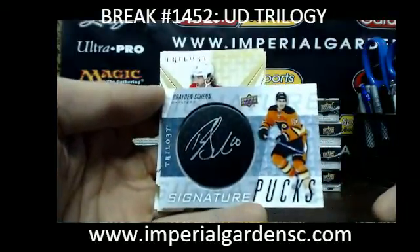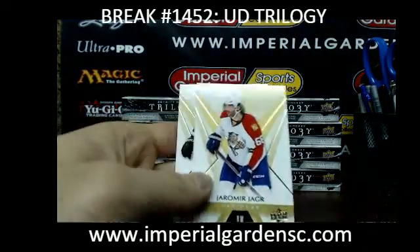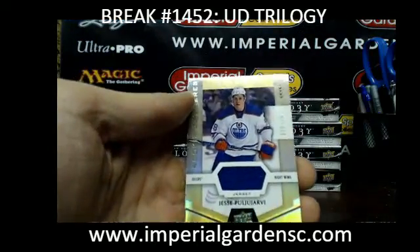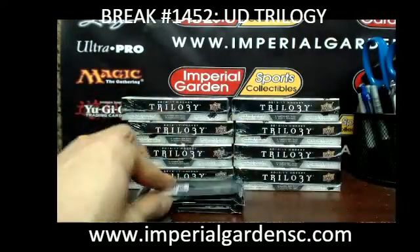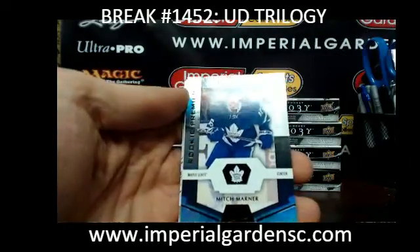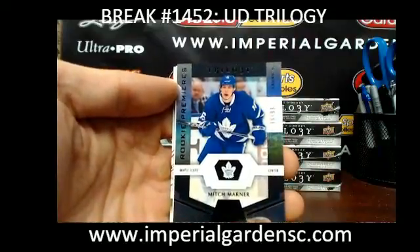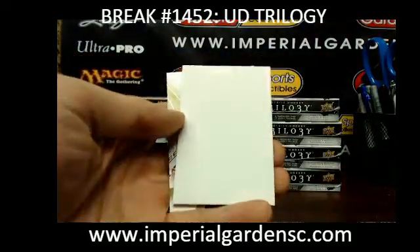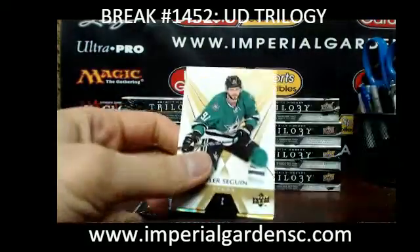We have a Signature Pucks for the Philadelphia Flyers, a Braden Schenn, going up to JCM. And a Yessi Pooley RV, 20 of 399 for the Oilers. For the Toronto Maple Leafs, we have a Black Foil Mitch Marner, 96 of 99, going out to Robert. We're off to a very good start.